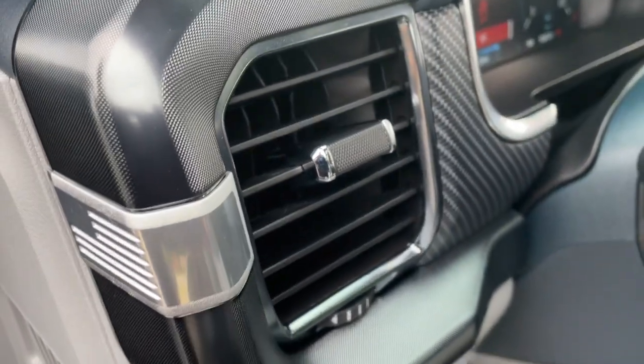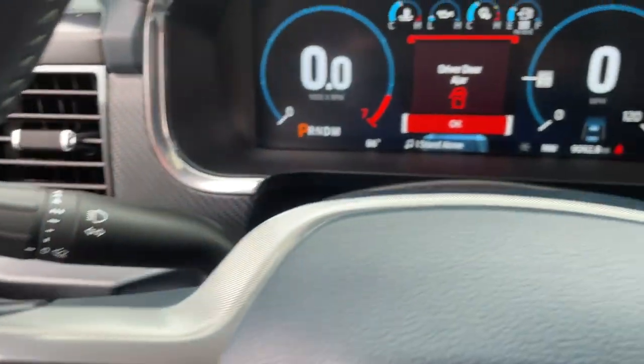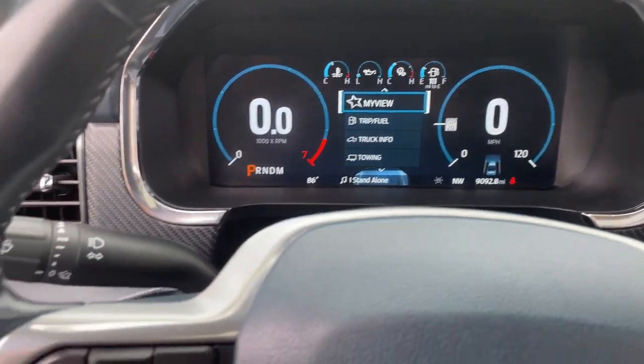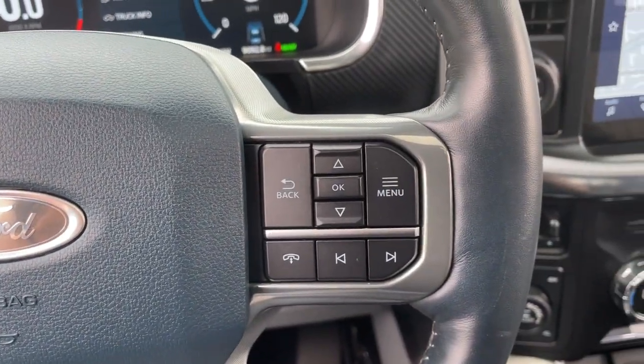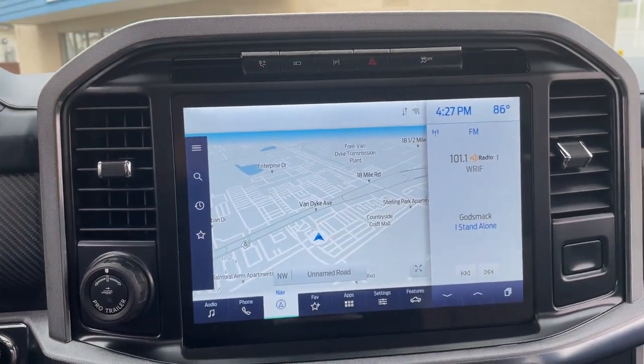Panoramic roof, keyless entry, navigation system, heated driver seat, backup camera, power passenger seat, cooled driver seat, lane keeping assist, heated mirrors, fog lamps.